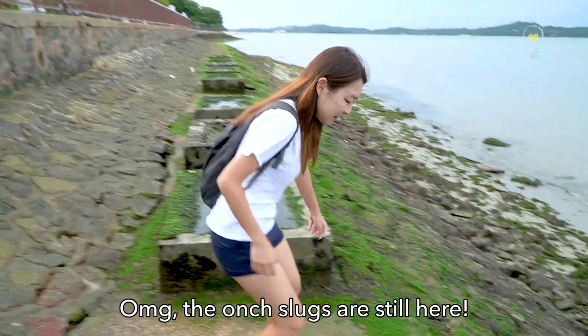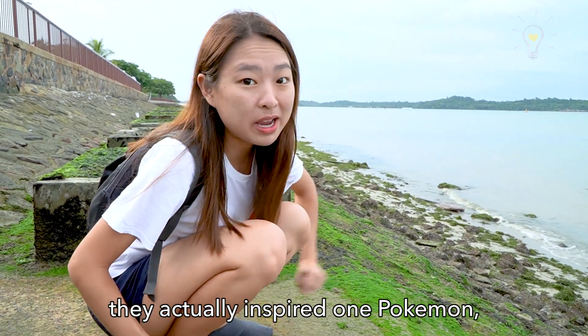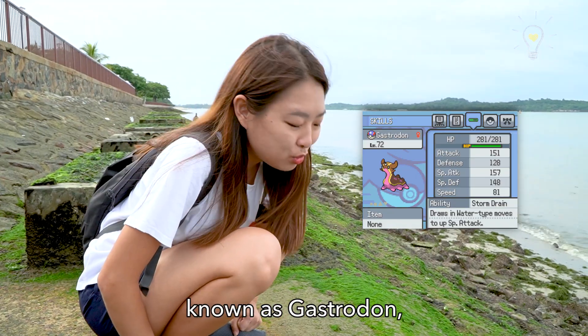Oh my god, the Onschlucks are still here! Do you know Onschlucks? They're actually sea slugs in general. They actually inspired a Pokemon known as Gastrodose.